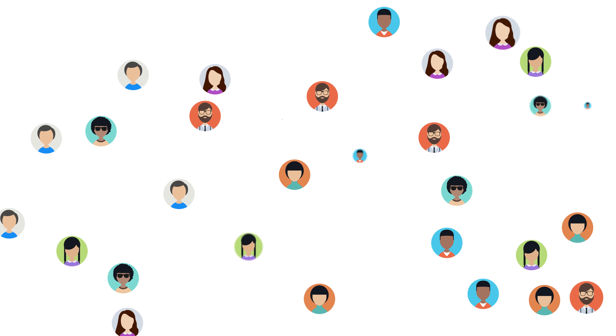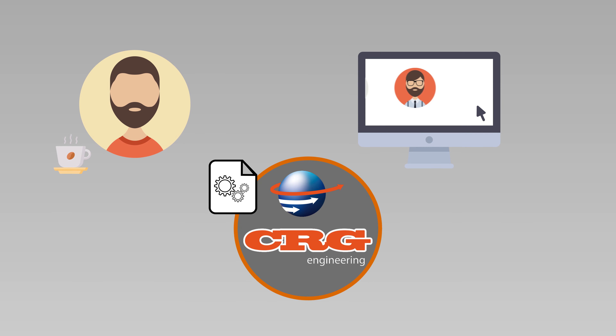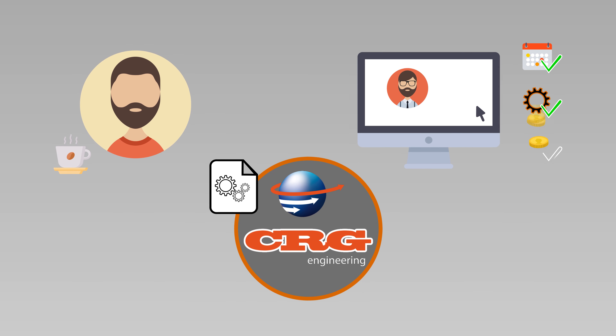CRG Engineering has its own extensive database of Czech, Slovak, Hungarian and Polish suppliers, in which we can find the manufacturer that best fits your order.